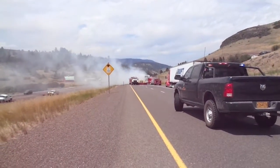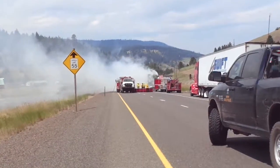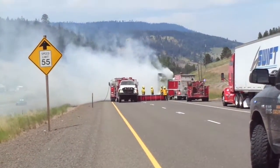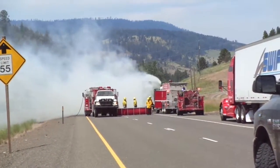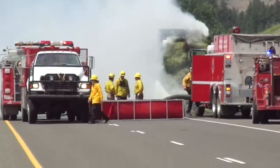The truck on the right, because that's the pumper, so he's probably out of water, so he's drawing from another truck. He's also the one that's got the deal on the top that's shooting it on top of the load.